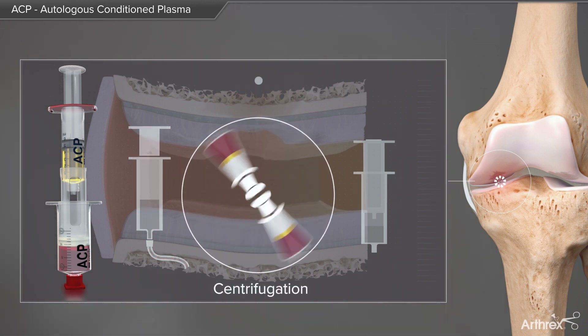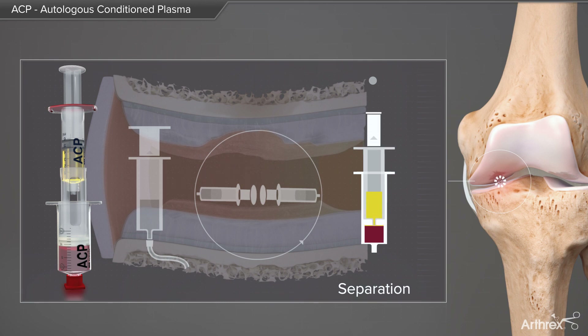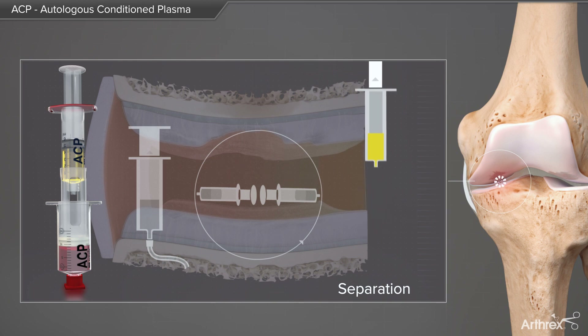The following centrifugation results in a separated two-phase construct, where the yellow plasma phase contains the concentrated platelets with the growth factors inside. The ACP is then transferred into the small inner syringe, ready for injection.